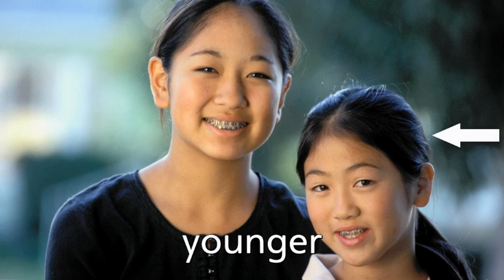Older. She is older than her sister. Younger. She is younger than her sister.